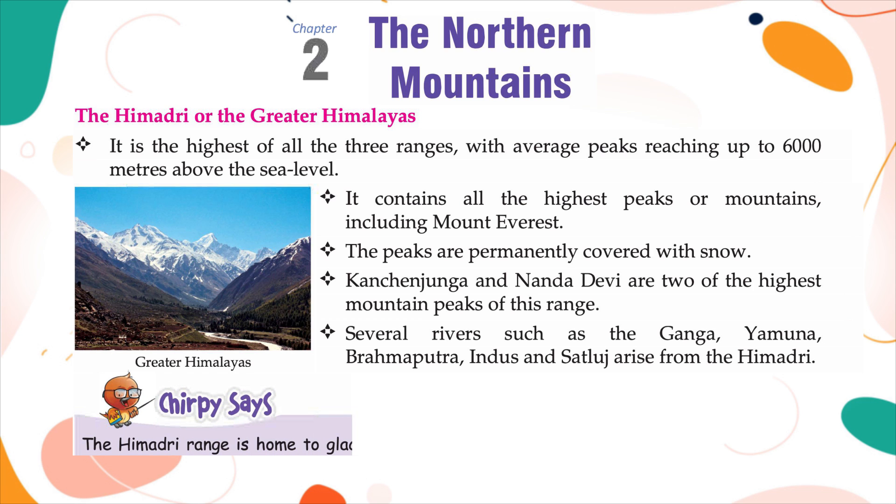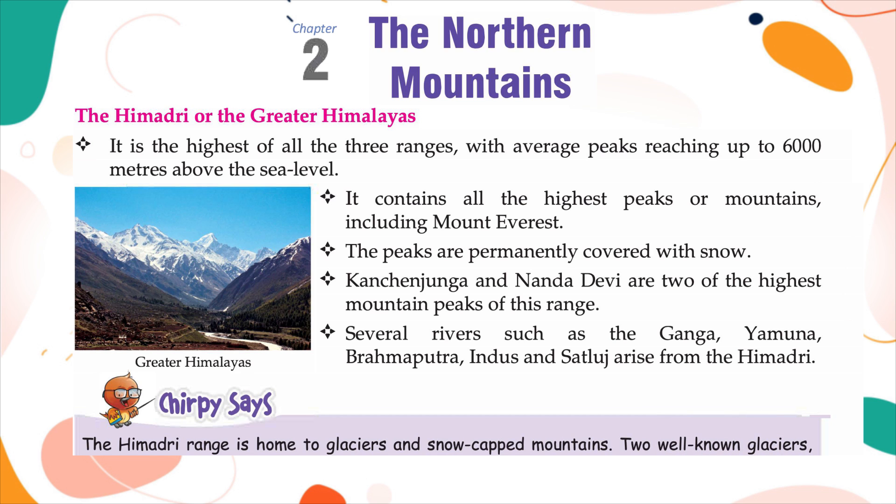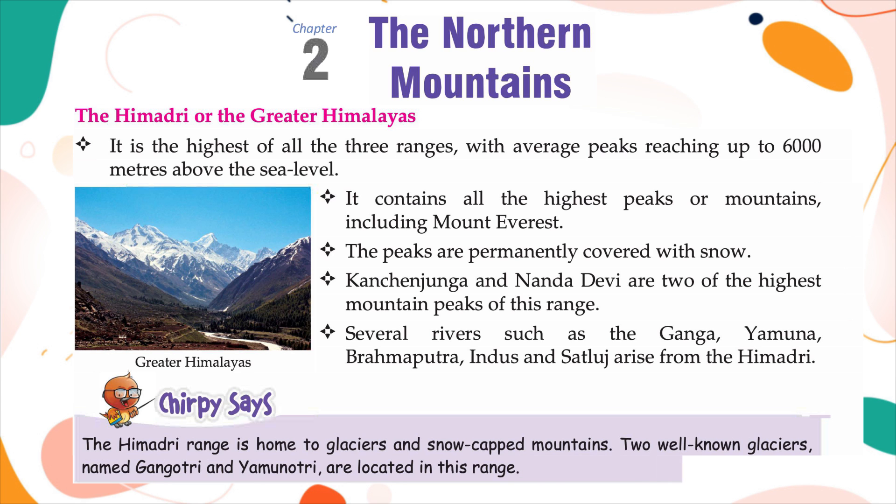The Himadri range is home to glaciers and snow-capped mountains. Two well-known glaciers, named Gangotri and Yamunotri, are located in this range.